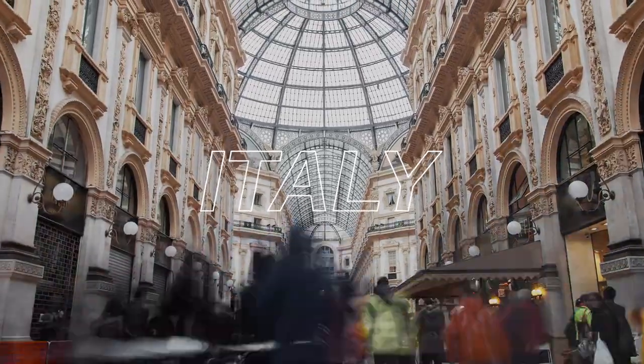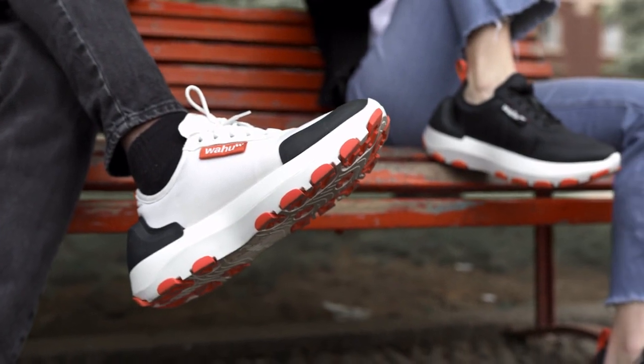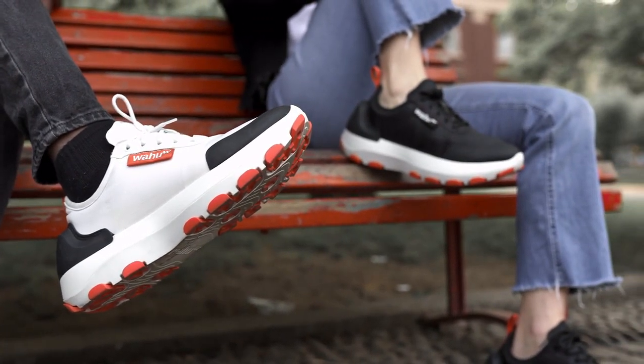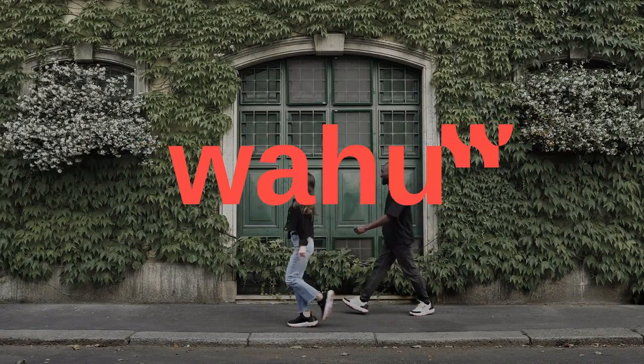Of course, having our roots in Italy, we worked hand in hand with the luxury Italian footwear industry to develop shoes not only designed and made in Italy, but also made with high-quality materials. Wahoo. Yourself elevated.